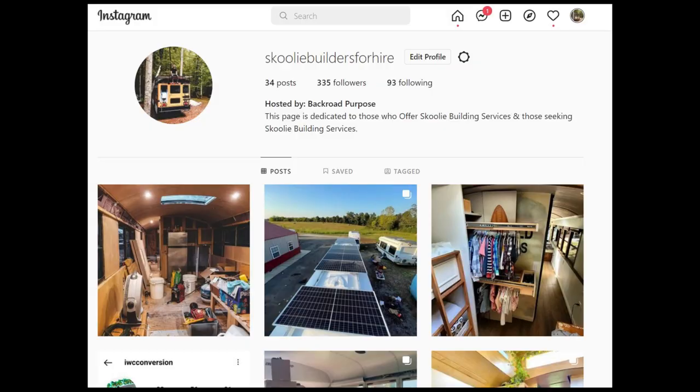One thing that's really neat is I built that page, Schooley Builders for Hire, and I've done a terrible job managing it. But I do post pretty often for people to comment, tag, and share if they need help or want to help build. I don't get a lot of tags or comments, probably just because the page isn't super popular yet. So if you guys need help or want help on your bus, go to Schooley Builders for Hire on Instagram or Facebook and comment, tag, or send a message to get a hold of me.